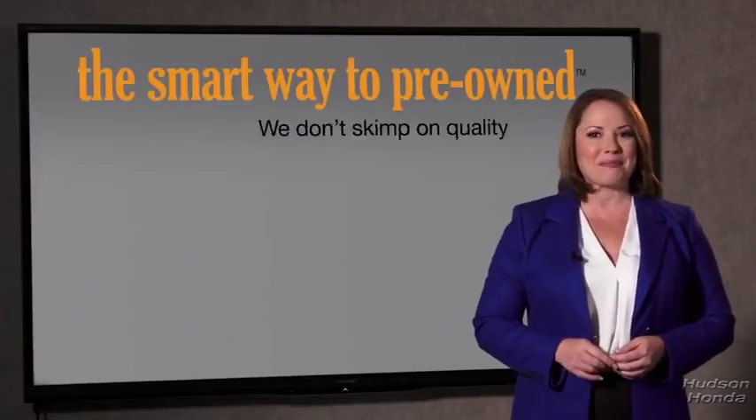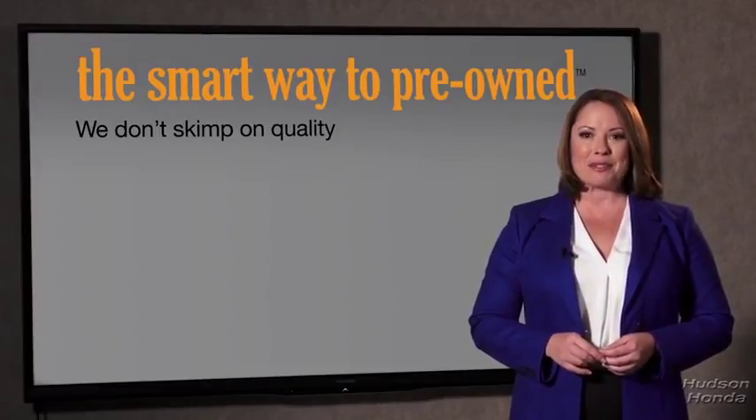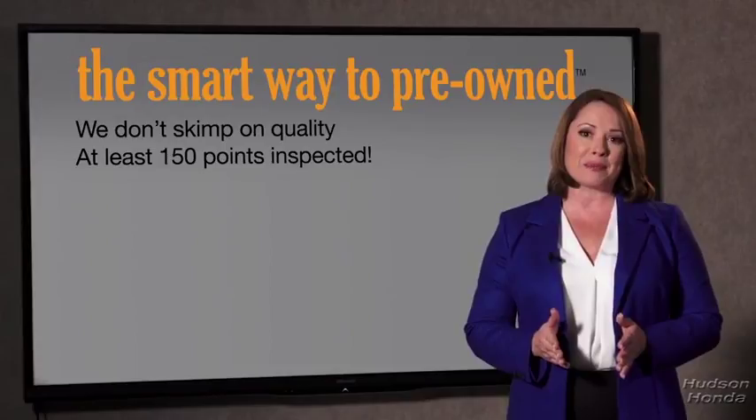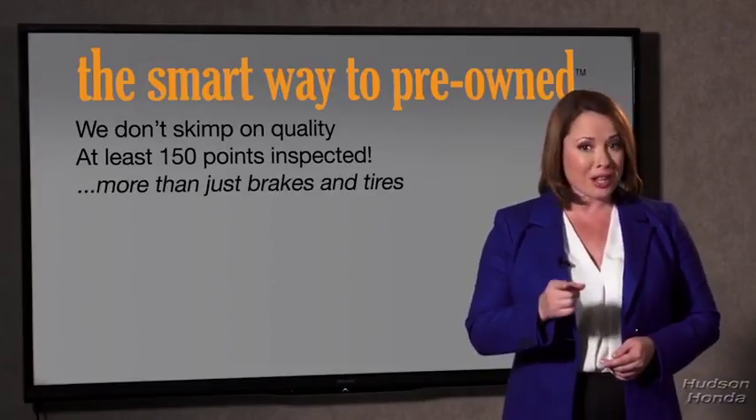What is that about? Why take chances? Your life and those of your loved ones should be more important than that. That's why we don't skimp on quality — all of our pre-owned vehicles go through at least a rigorous 150-point inspection, checking more than just brakes and tires.